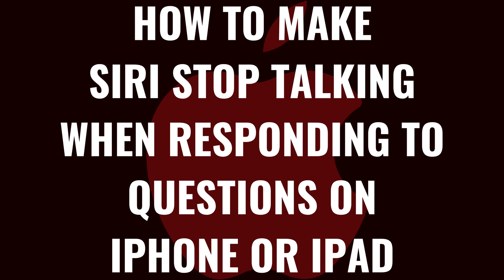I'm Max Dalton, and in this video I'll show you how to make Siri stop talking when responding to questions on your iPhone or iPad.